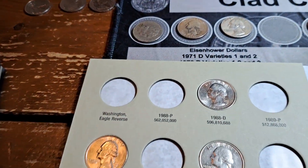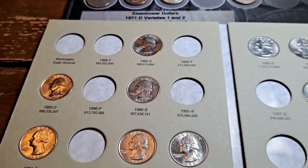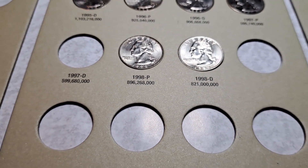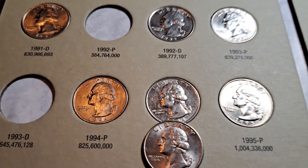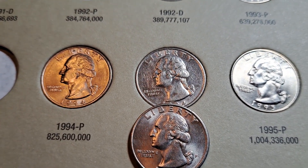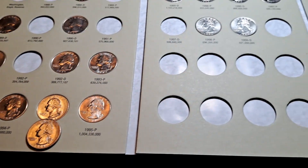Album number four — 1988 through 1998 — we will have an upgrade. We're going to upgrade the 1994 D, much nicer one that we found in this box. Go ahead swap that one out and we'll move to album five.